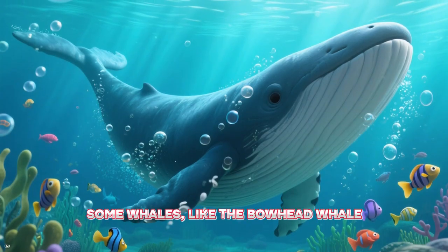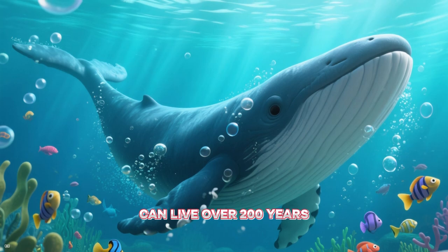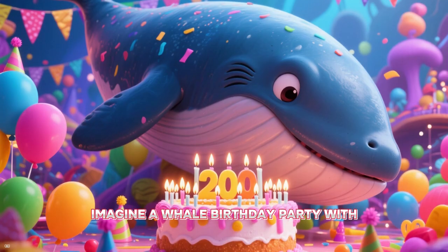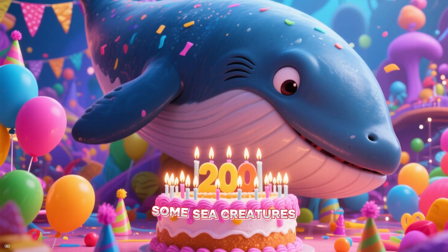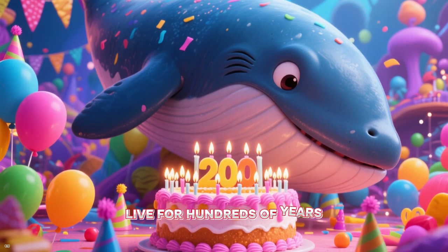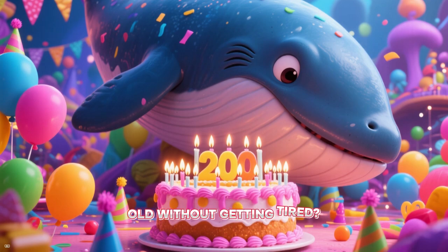Some whales, like the bowhead whale, can live over 200 years — that's super old! Imagine a whale birthday party with 200 candles. Some sea creatures live for hundreds of years, but how do they get so old without getting tired?